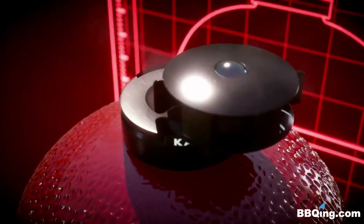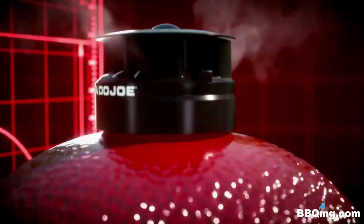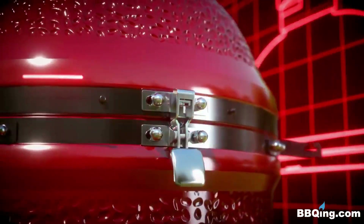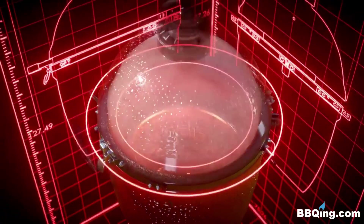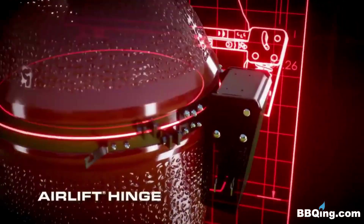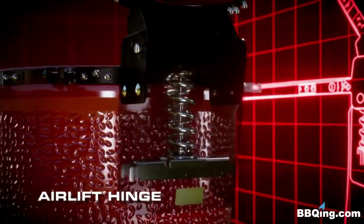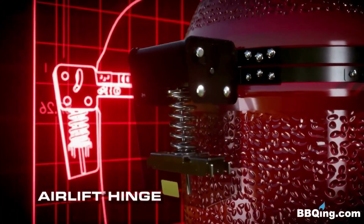We begin with the control tower top vent, uniquely calibrated for ultra-precise temperature control. Our stainless steel latch and wire mesh fiberglass gasket create an airtight seal, locking in optimal heat and smoke. Open the lid to find our revolutionary airlift hinge takes the strain out of lifting the heavy ceramic top, making it feel light as a feather.